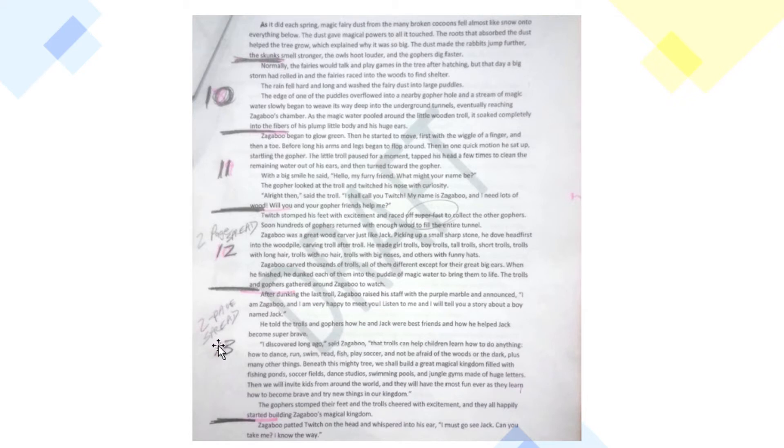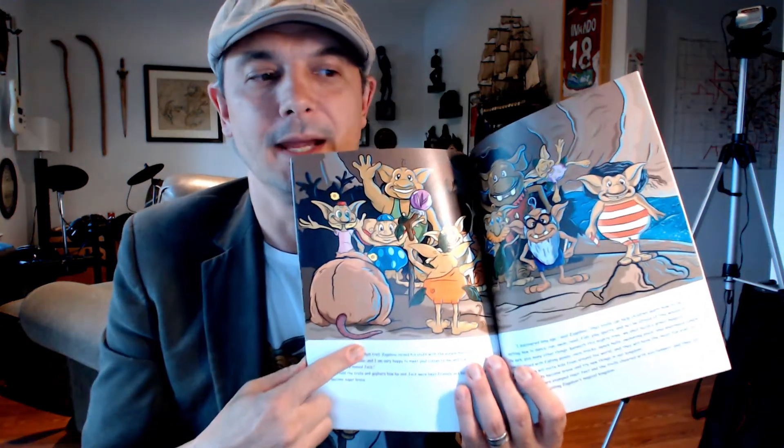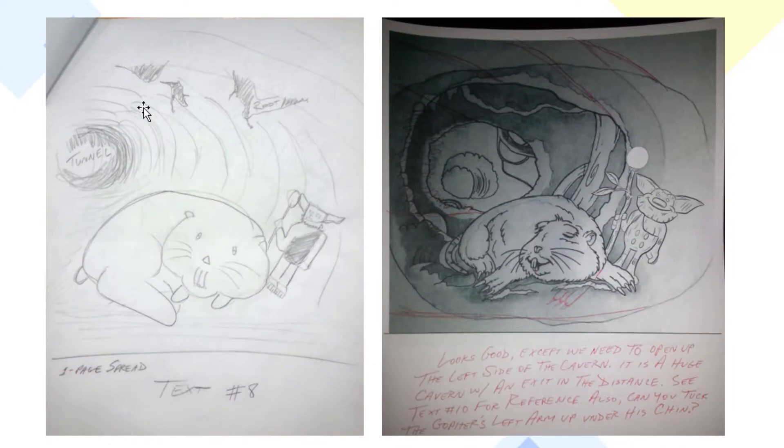Those are the page numbers in the book, so these words go to those pages — page 10, page 11, that sort of thing. Let's take a look at some of these illustrations because that's really the fun part. We're going to look at the first illustration on the second part of the book, and that's where Twitch and Zagaboo are in the tunnel for the first time. Twitch has picked up Zagaboo and taken him underground after Zagaboo got lost — he fell out of the cart while Jack was sleeping.